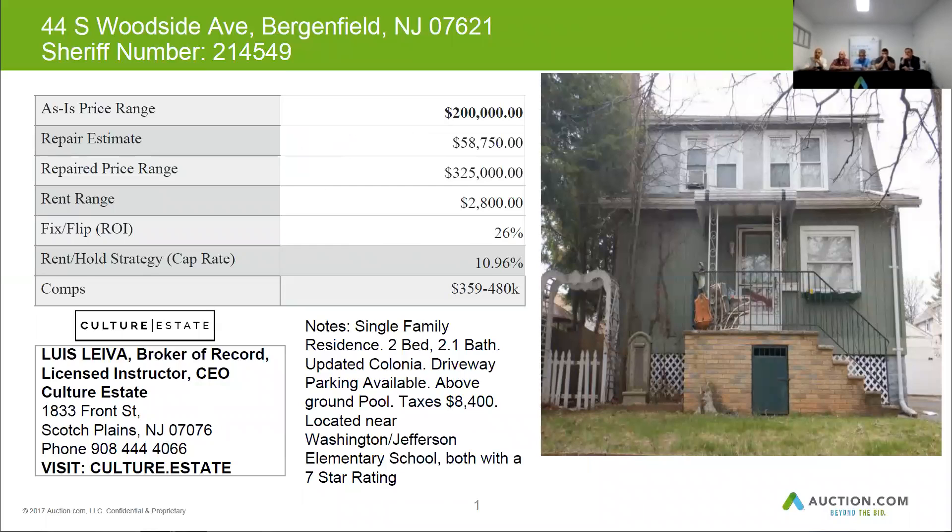It's located near Washington Jefferson Elementary School. Looks like it has a prison cell under the steps. This property can resell for about $325,000 when it's in good shape. You may want to budget almost $60,000 for repairs and you can get about $2,800 per month in rent.